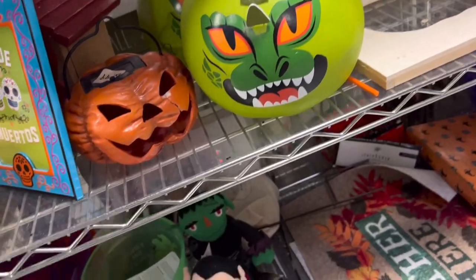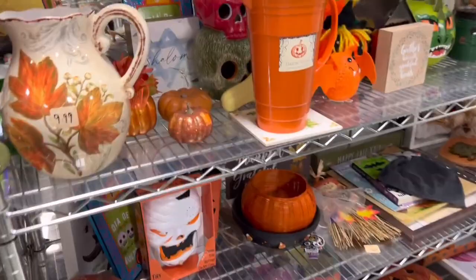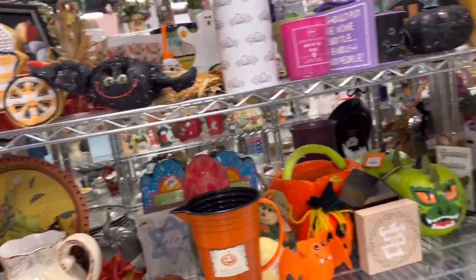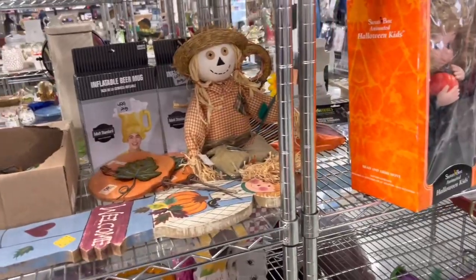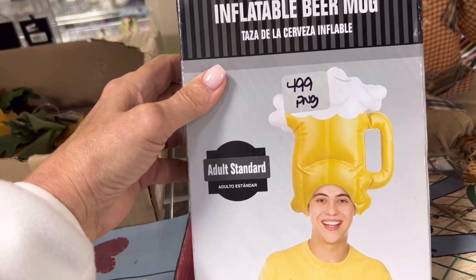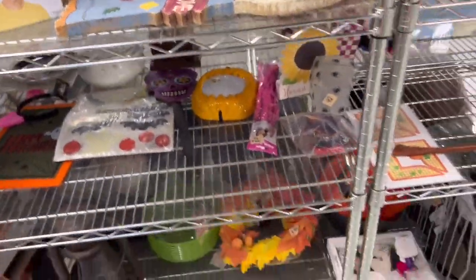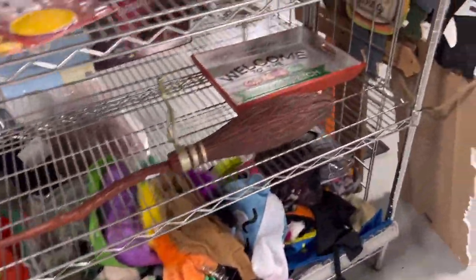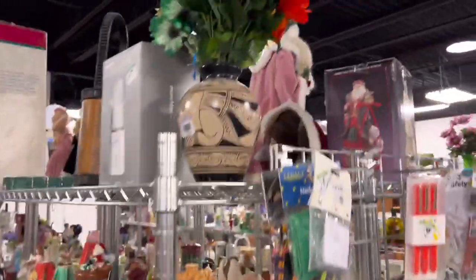It's not something I want to stock up a lot on, but if I were to find a really neat piece I would grab it. I'm not really seeing anything that's vintage — it's more modern Target stuff. Here's one for everybody — an inflatable beer mug hat! Nope, nothing on that side.